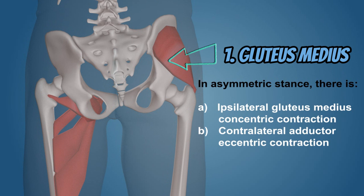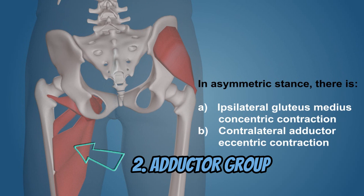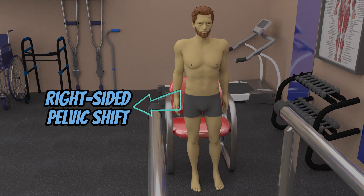The second is the left side, opposite side adductor group, comprised of the adductor longus, magnus, brevis, the pectineus muscle, and the gracilis muscle. They offer a lengthening or eccentric contraction, and this is to allow a right-sided pelvic shift when relying on that right leg.